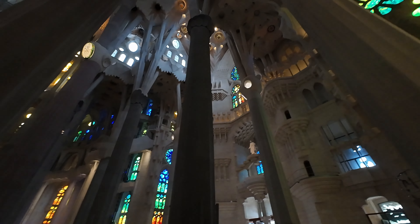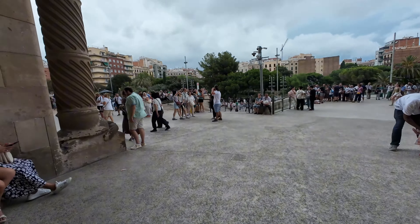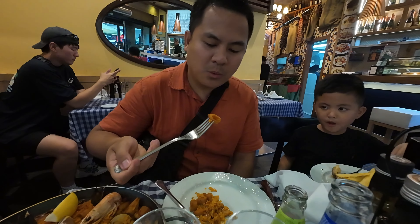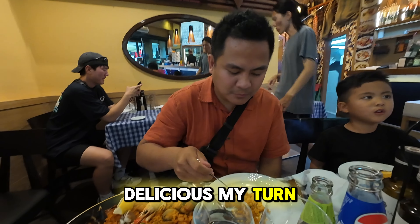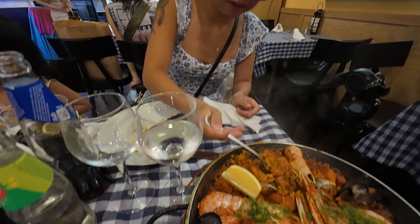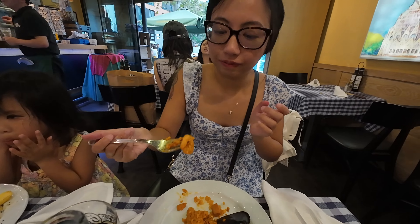You guys are walking, just a little further. You guys are walking. It's so beautiful inside. So beautiful. Give it a try. It's sweet. Delicious? And there's that. Hurray! Yum. Five and nine.